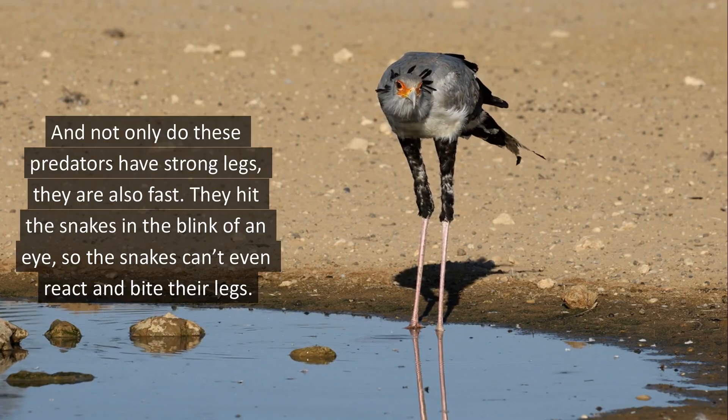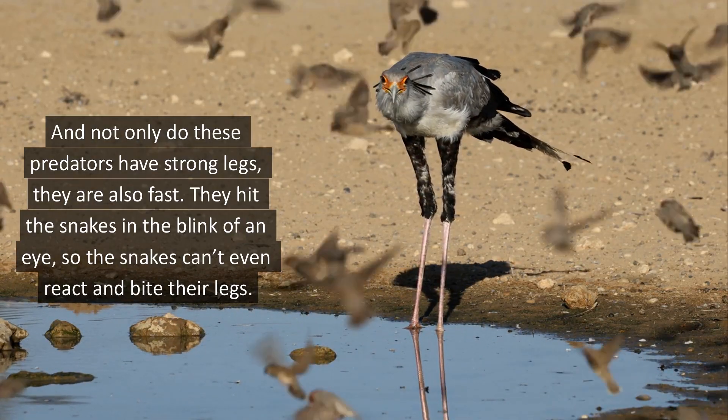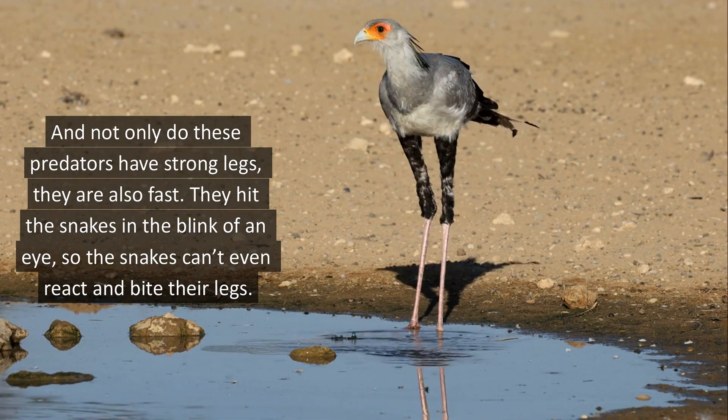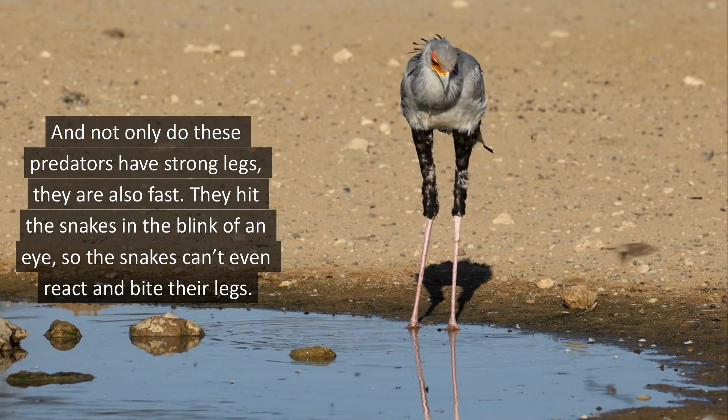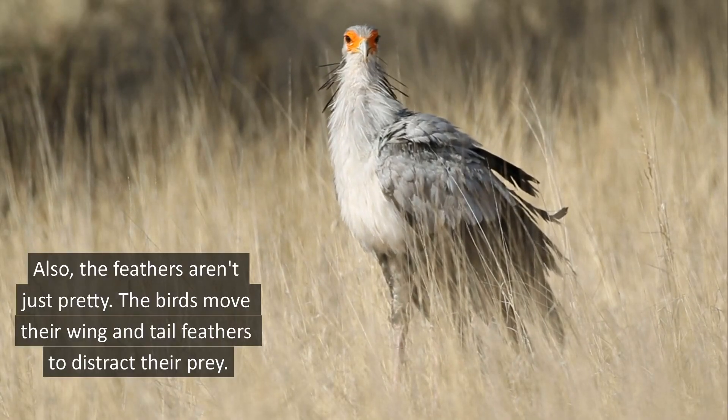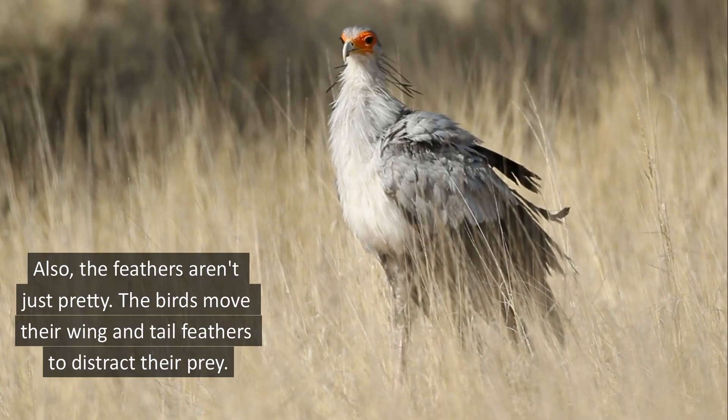And not only do these predators have strong legs, they are also fast. They hit the snakes in the blink of an eye, so the snakes can't even react and bite their legs. Also, the feathers aren't just pretty — the birds move their wings and tail feathers to distract their prey.